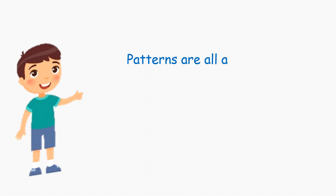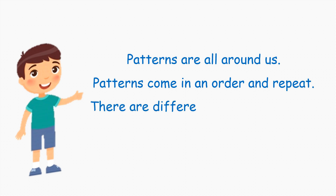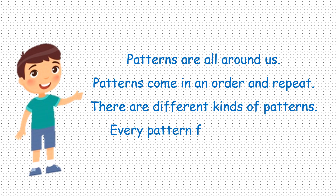Patterns are all around us. Patterns come in an order and repeat. There are different kinds of patterns. Every pattern follows a rule and works in a certain way.